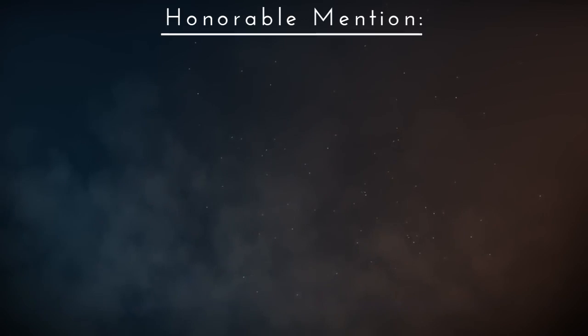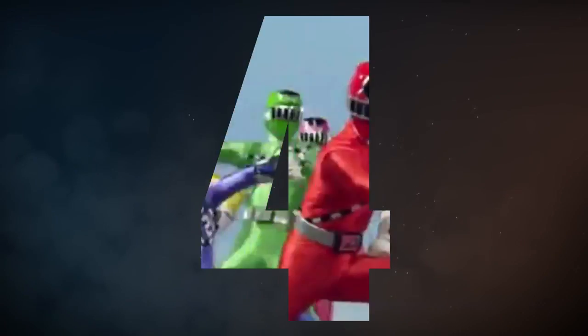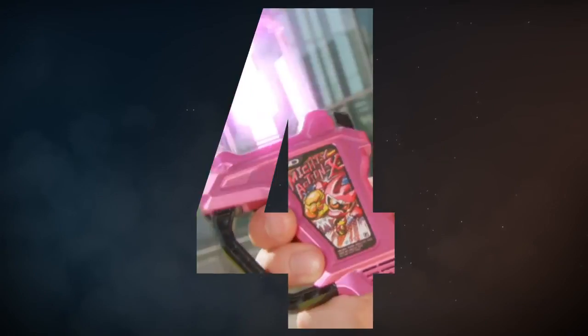Now for our first honorable mention: Kamen Rider Hibiki. It's shiny.